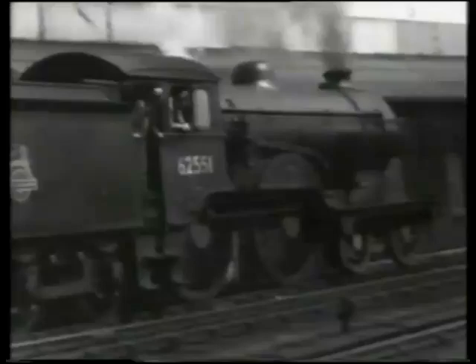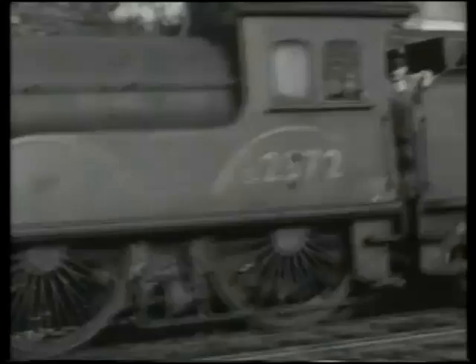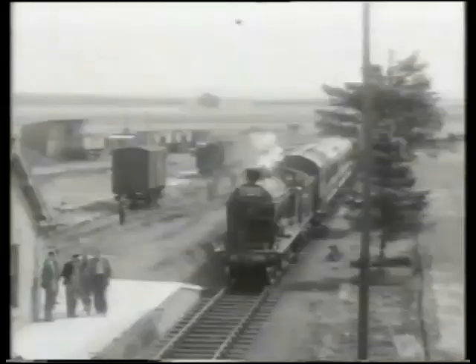The 4-4-0 type was the most common for express passenger duties up until the beginning of the 20th century, so it's not surprising that most of the pre-grouping companies produced examples. This is class D20 of the North Eastern Railway, with a somewhat austere outline, whilst the engine that follows is from the North British and rather more elegant. The North British produced these class D30 Scott locomotives, which were named after characters and places in Sir Walter Scott's novels. A smaller-wheeled variant for mixed traffic duties was the D34 Glen class of the same railway.